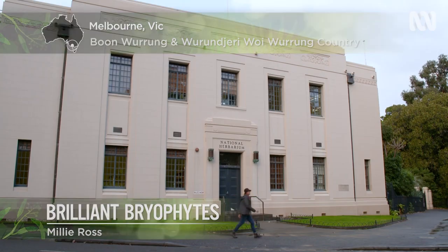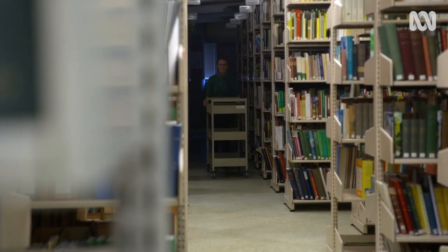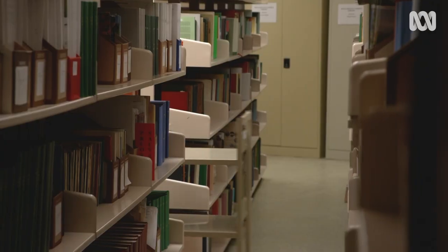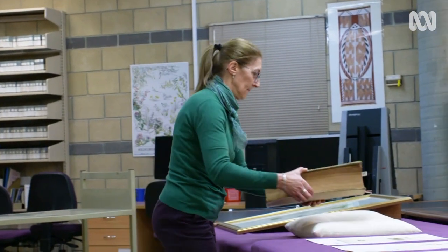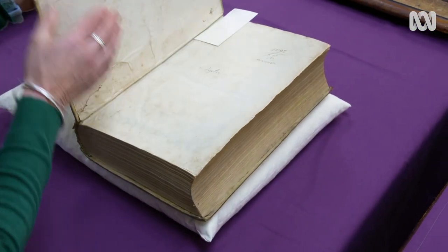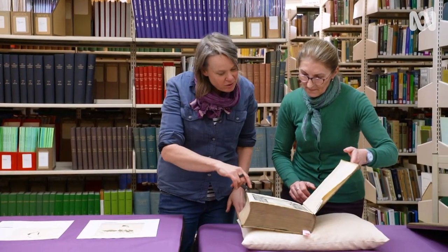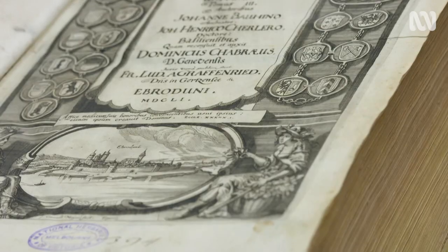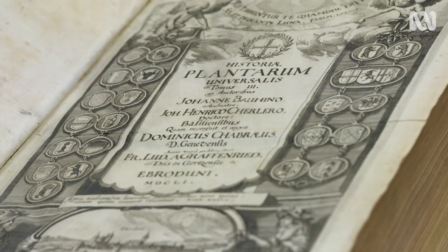I'm headed to the National Herbarium located within the grounds of the Royal Botanic Gardens Melbourne to dive into the world of the really tiny, and my guide is the collections manager here, Dr. Pina Milne. She shows me a book published in 1651 — pre-Linnaean classification, before the two-name system.